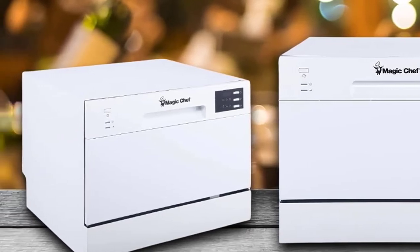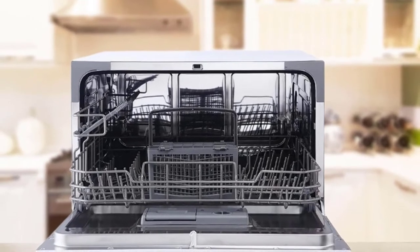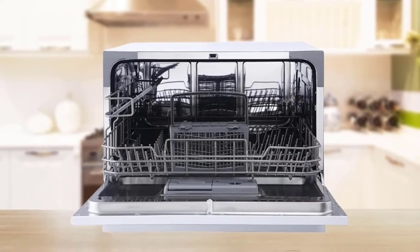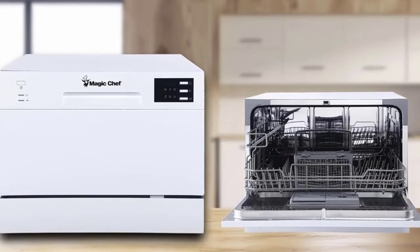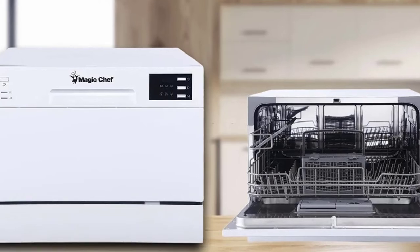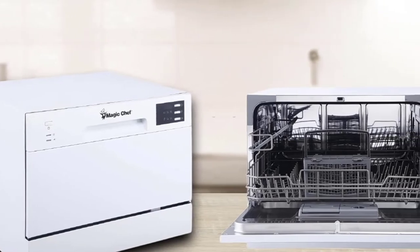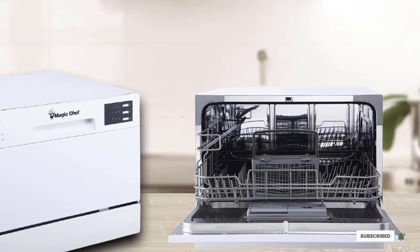While other countertop dishwashers on this list have delay options of two, four, or six hours, the delay option on the Magic Chef runs from one to 24 hours and can be set in one-hour increments. This allows you to set dishwasher cycles to start at a later time for convenience or to save money by not using electricity at high-demand times, like after dinner. If that kind of time flexibility appeals to you, the Magic Chef MCSC D6W5 is the right countertop dishwasher for you.